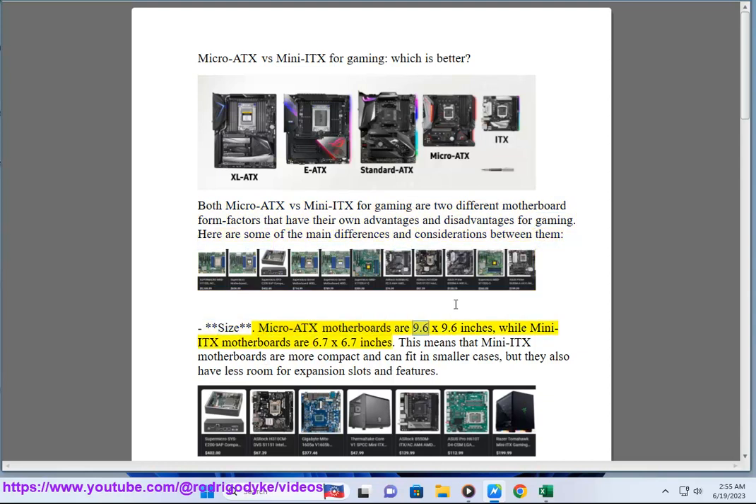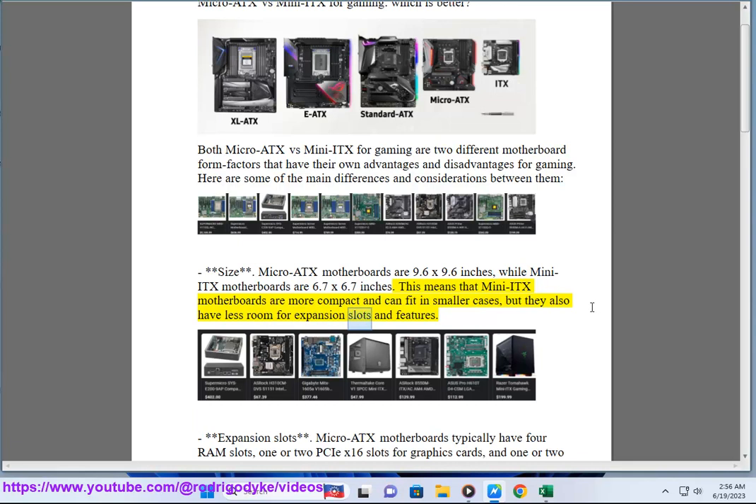Size: Micro ATX motherboards are 9.6 x 9.6 inches, while Mini ITX motherboards are 6.7 x 6.7 inches. This means that Mini ITX motherboards are more compact and can fit in smaller cases, but they also have less room for expansion slots and features.